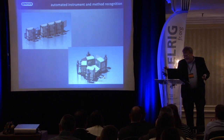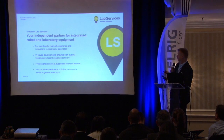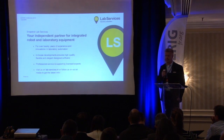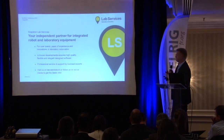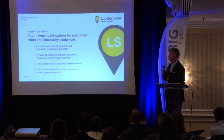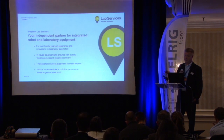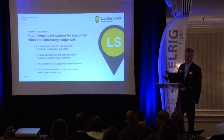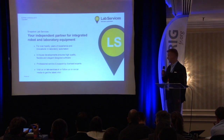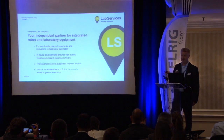Good morning. My name is Frank van Lop. I work for Lab Services, a Dutch company located in Breda, specializing in laboratory automation and integration of systems into one big application. We've been in the market for over 20 years with many in-house developments, and we always have a team of experts — software and hardware. Our website is labservices.nl.